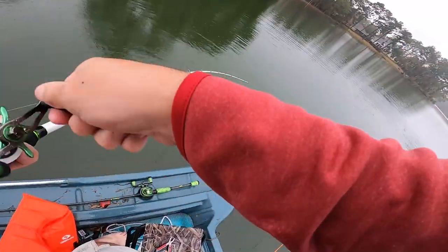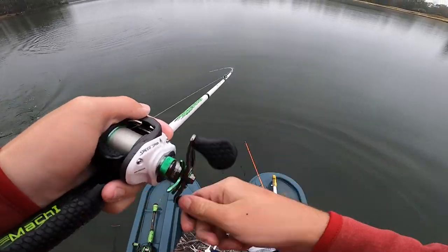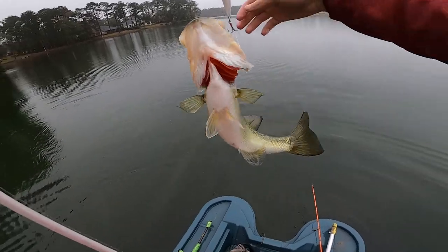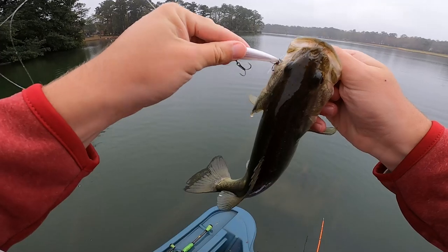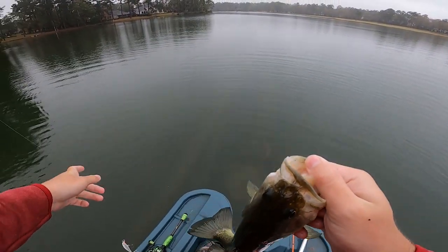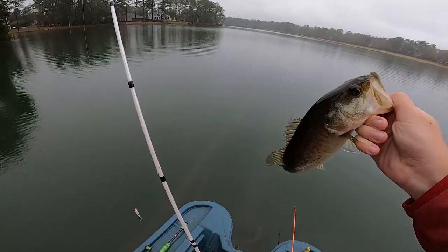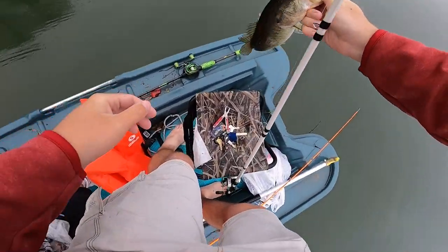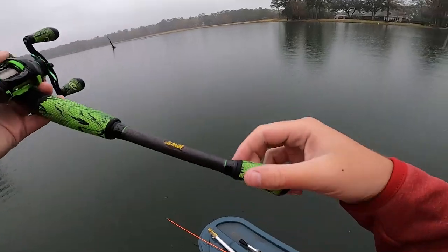Another one, next cast! Oh my gosh, we have found the fish. That's what's really cool about lake fishing — when you find fish on a lake, unlike a pond, there can be a ton of them. We gotta tie on something different real quick.